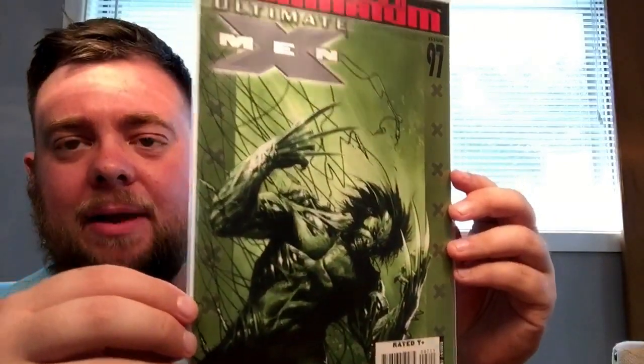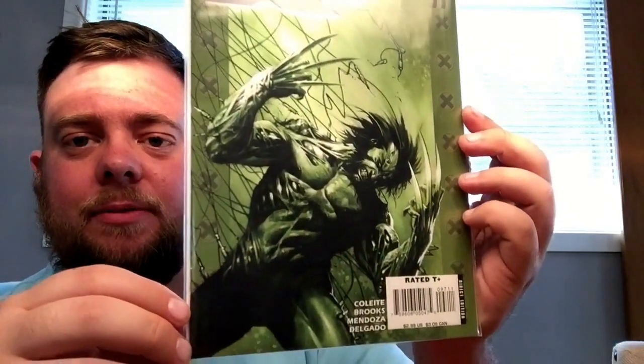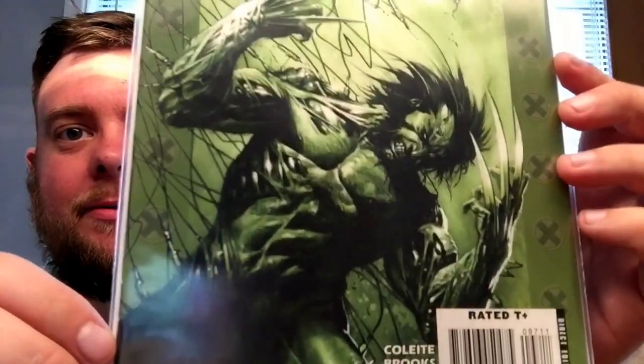And then I have Ultimate X-Men issue 97, 'March on Ultimatum.' I'm not familiar with it — I think this is early, early Dell'Otto stuff, maybe 2000 or 2001 when this came out. It's got Wolverine on the front. I may have seen this one too — Hoover was showing off Dell'Otto covers. Really cool though.